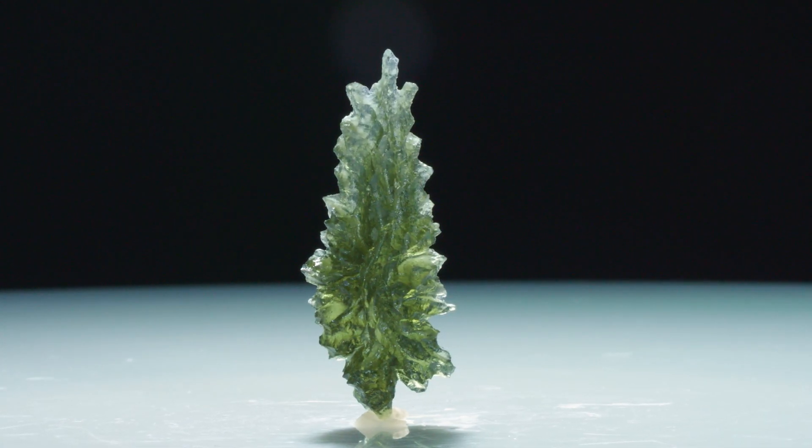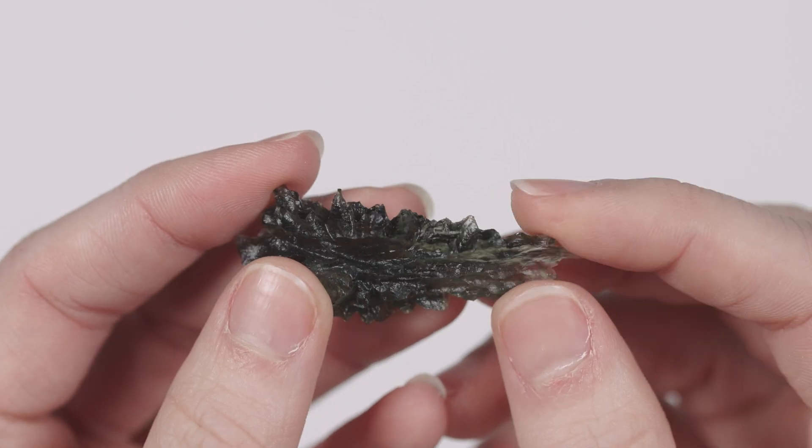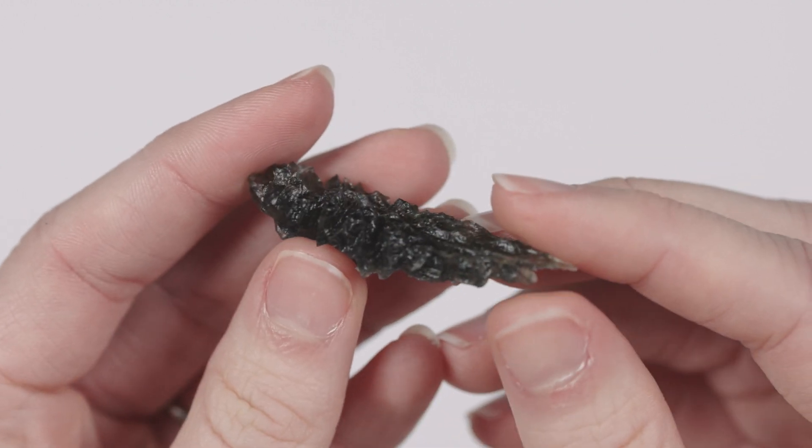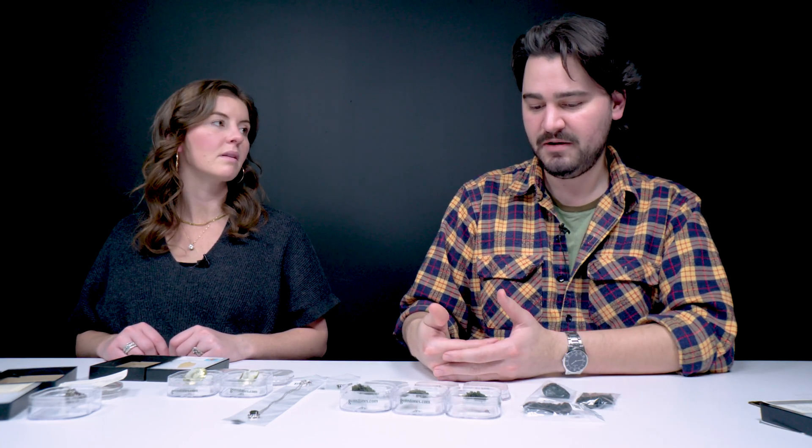Approximately 15 million years ago there was one impact event in Europe in the Bavaria region. The result is moldavite — the impact particles were subjected to the atmosphere and then strewn down in the Czech Republic. It's a very limited resource; there's actually not a lot left to be discovered, if any at all. It was a one-and-done event, and as such it gets imitated quite a lot. One thing to look for is streaky wires of an inclusion called lechatelierite, found in genuine moldavite, along with elongated, irregular air bubbles. Air bubbles can be easy to imitate, so the elongated, very irregular air bubbles are really key.